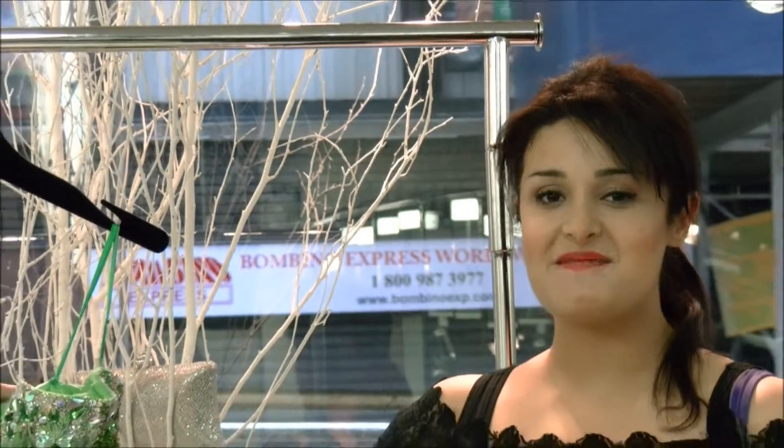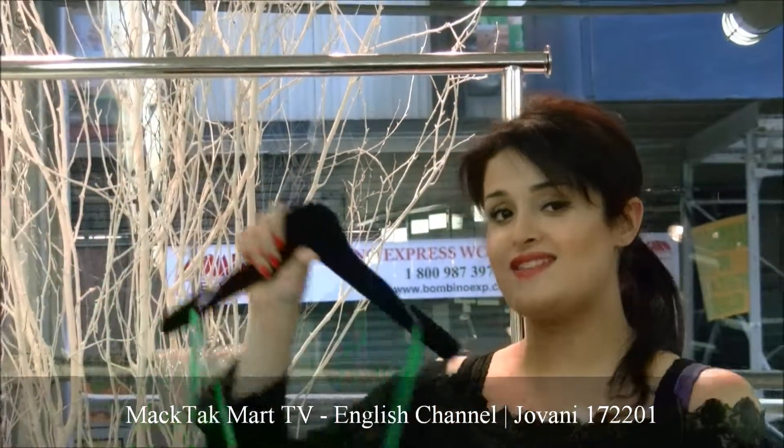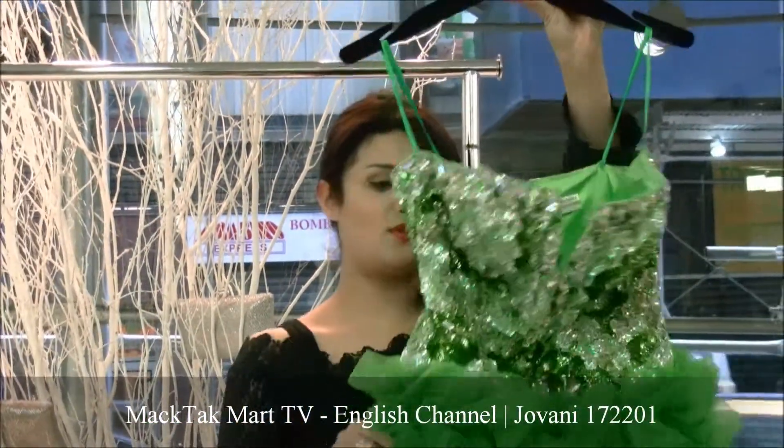Hello and welcome to MagTac Mart. Today I'm going to present you this amazingly beautiful Hilo dress. This is a new collection of Giovanni Couture.